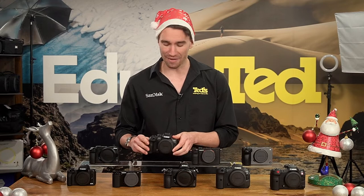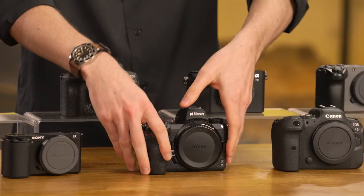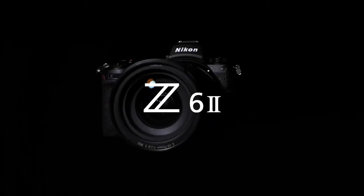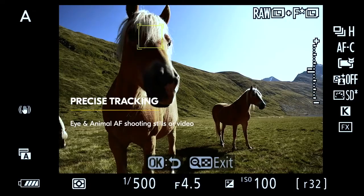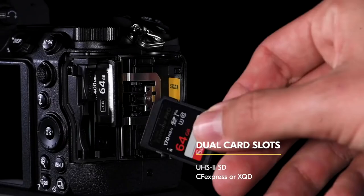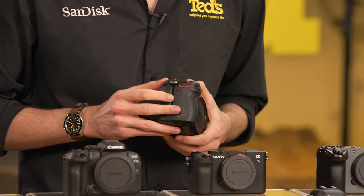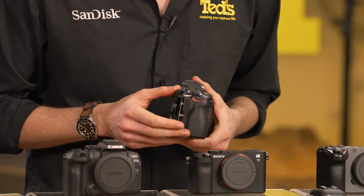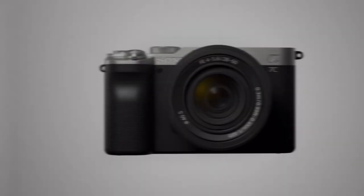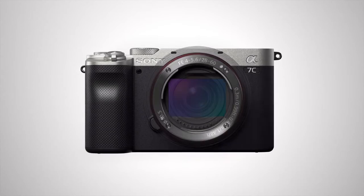Moving on, we have the Nikon Z6 II. A well-rounded mirrorless camera, the Z6 II includes built-in stabilisation and a fast and smooth autofocus system, so users can put the 4K video recording to best use. Dual memory card slots provide versatility when managing large video files, while in more advanced setups, this camera will excel thanks to its raw video output.